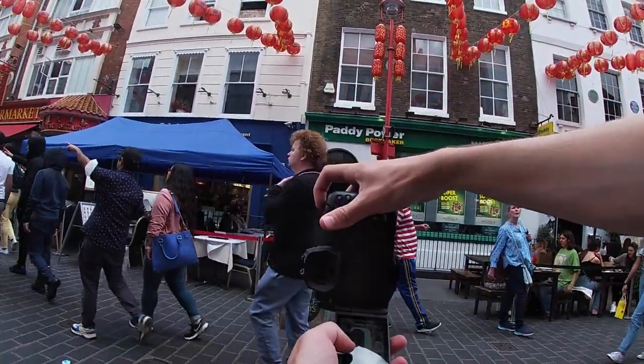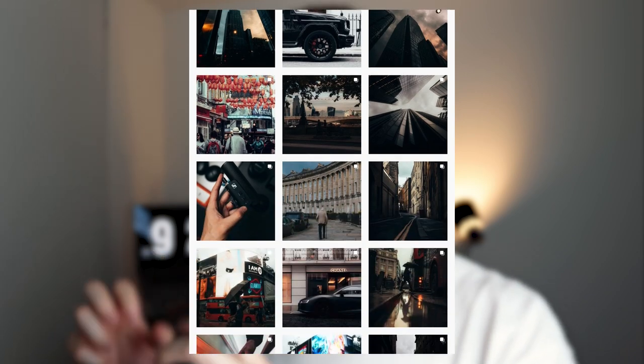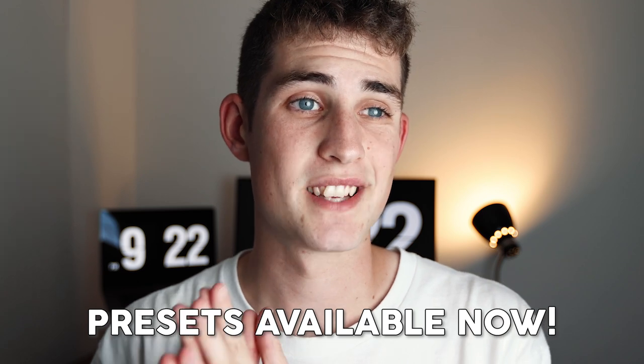Yo guys, welcome back to a brand new video — POV street photography in the city of London using the Canon EOS R, which is one of the nicest cameras I've ever used. Before we jump in, I wanted to announce my brand new Lightroom preset pack, Minimal and Moody 2. The first one had amazing feedback and is still my most sold preset pack, so I've improved and upgraded it. All the photos edited over the last five or six months use this moody, grungy, dark style. Link in the description. Let's go.